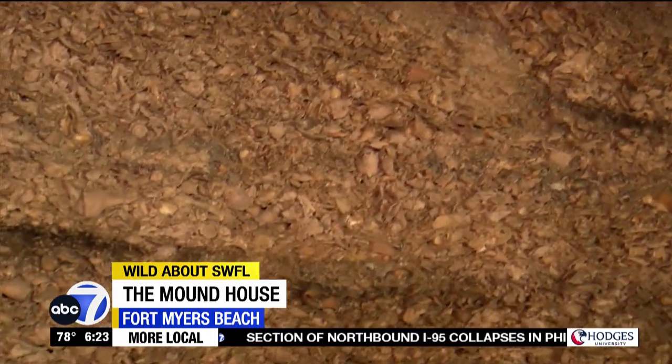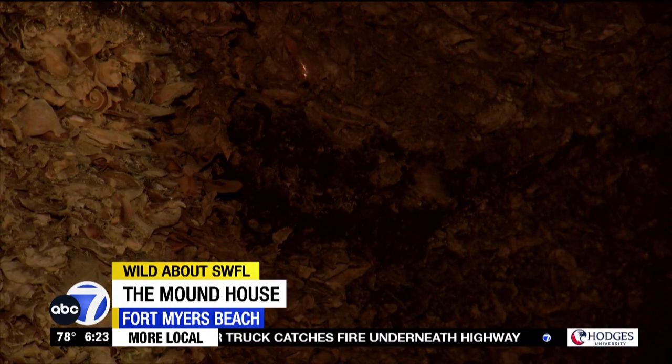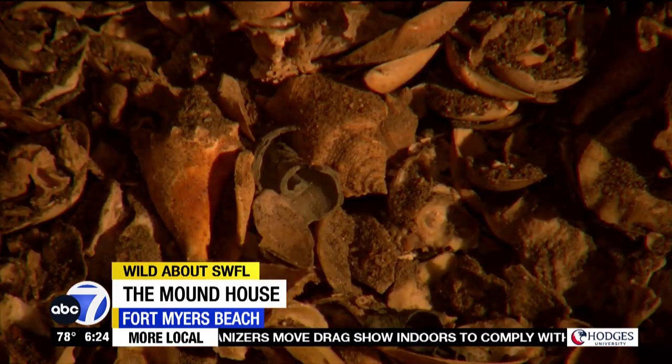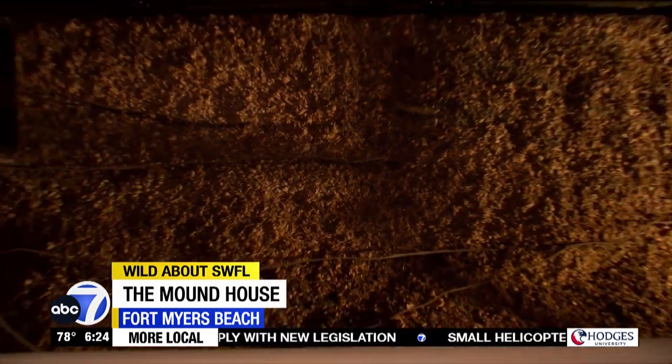That is leftover charcoal from someone's campfire 800, 600 years ago. Some may think that the mound is a trash pile, but it's far from it. It took a lot of engineering to construct the mound to not sink in and withstand 2,000 years of hurricanes. Textbook stratification.